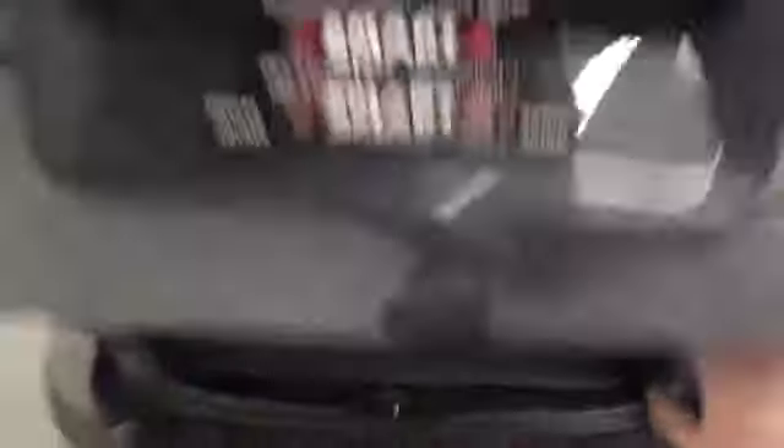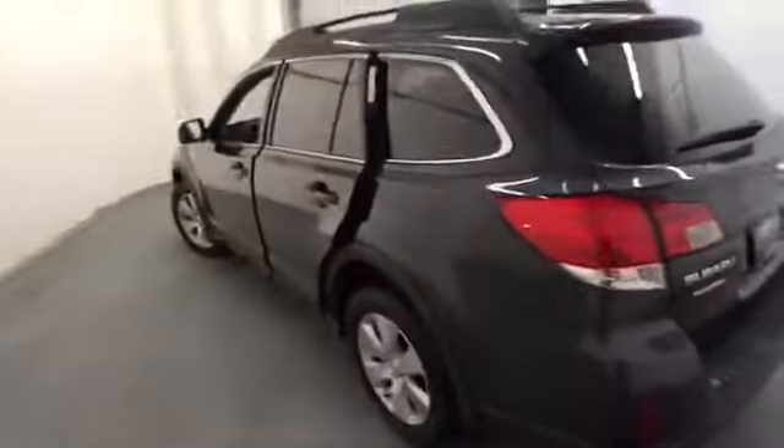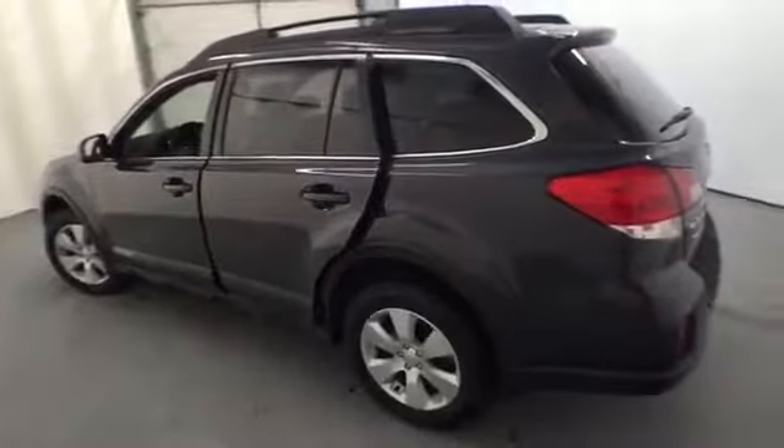Immediately take notice of the comfortable leather seating in this Outback with enough space to fit up to five passengers, and load the luggage in the spacious hatch for those fun weekend excursions. Heated front seats add further comfort on those chilly mornings, and when it's nice out, go ahead and slide open that power sunroof and let in the sun rays.